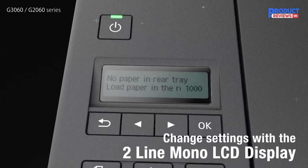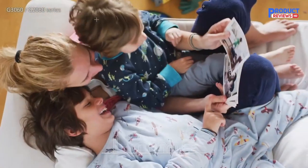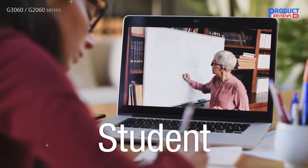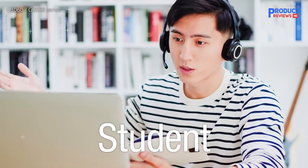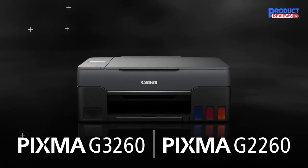The Canon PIXMA G3260 Wireless MegaTank All-in-One Printer is designed for productivity, delivering high-volume, low-cost printing. Its refillable MegaTank ink system prints up to 6,000 black and 7,700 color pages from one set of ink bottles.